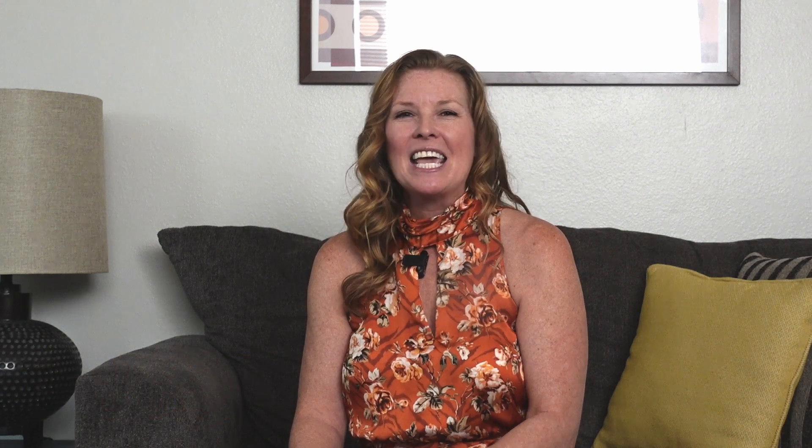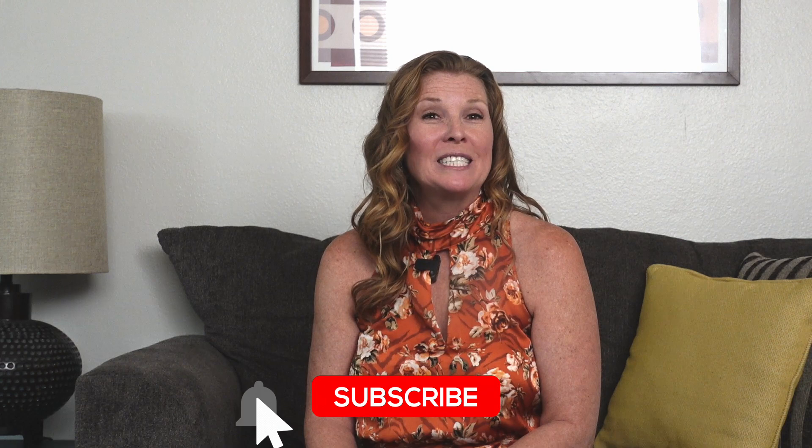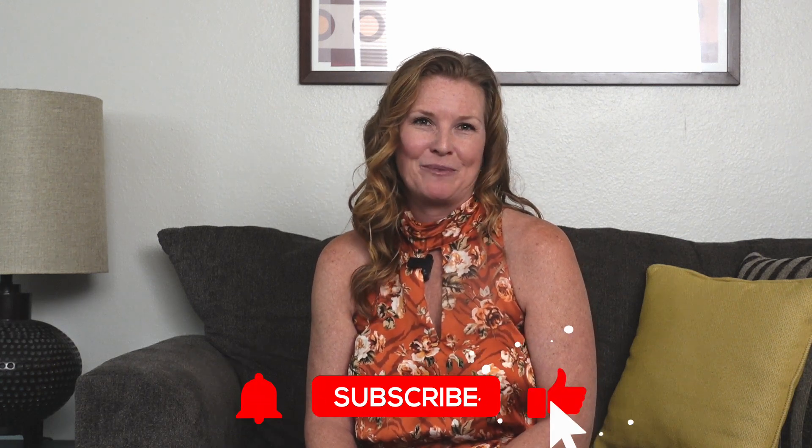I'm Julia Lundstrom, a neuroscience and brain health educator as well as the CEO of Simple Smart Science. Today, we start you on a journey that's going to tap into your brain's ultimate potential and rewrite the story of your mind. So subscribe now to get more 10-minute memory hacks every single week.